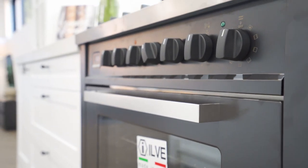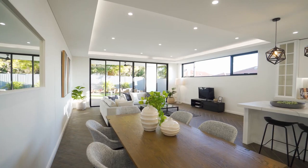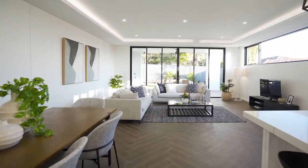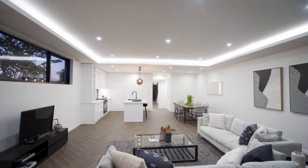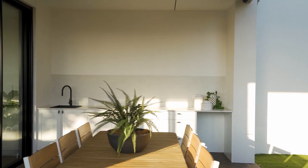The luxury kitchen features stone bench tops and Ylve appliances, also offering a walk-in prep kitchen with butler's pantry, second kitchen oven and ample cupboard space. The main lounge and dining area effortlessly flows to the undercover outdoor entertaining area, including a built-in barbecue unit.